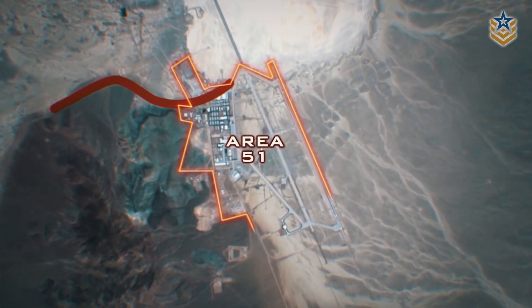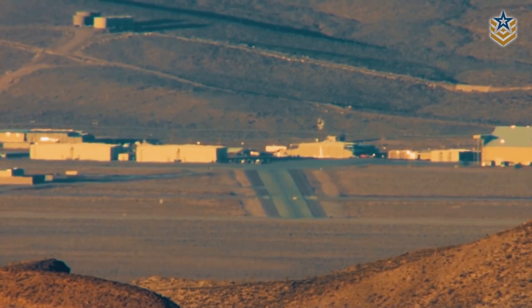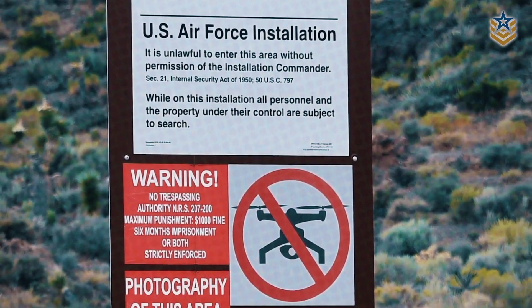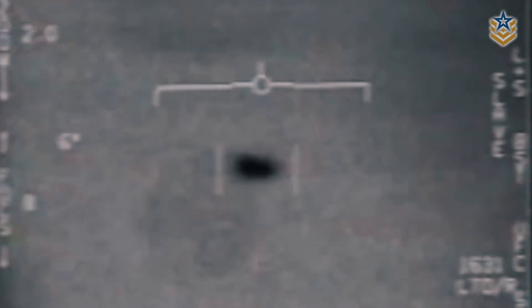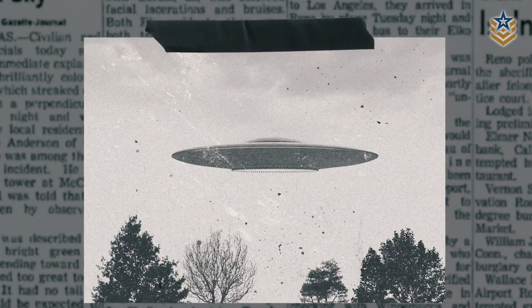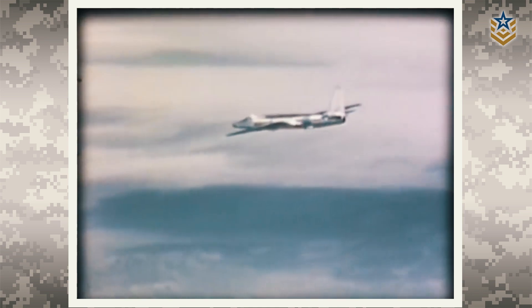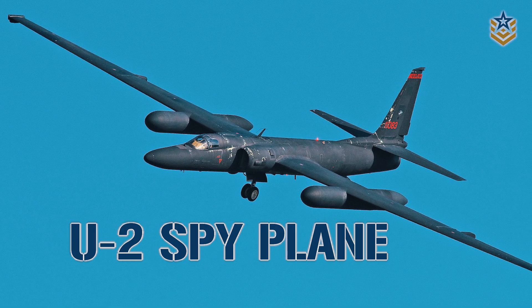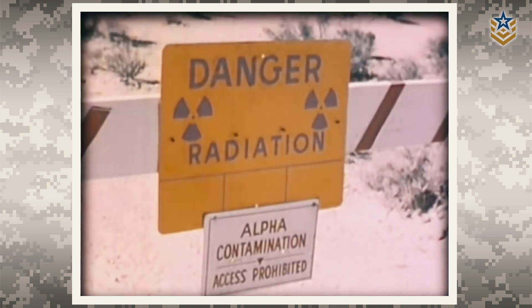Nestled in the heart of the Nevada desert, Area 51 has captivated the world's imagination with its veil of secrecy and mysterious activities. From alien sightings to government cover-ups, the base has been the subject of countless conspiracy theories, yet few know the actual facts about its purpose and operations. However, the history of the U-2 reconnaissance aircraft could offer some insight into the base's origins and the reason behind its association with unidentified flying objects.